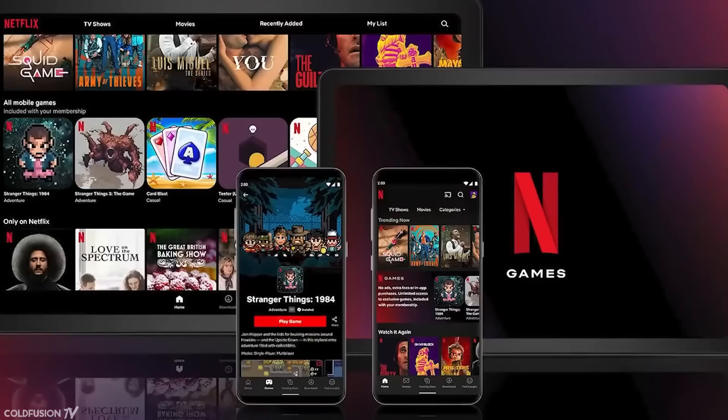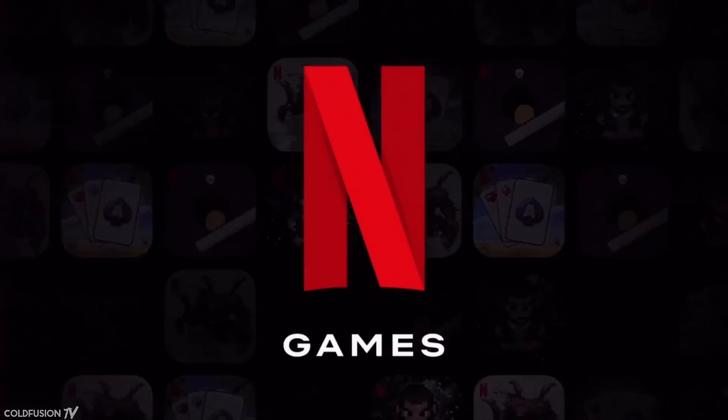Netflix is sort of in one of those crises at the moment. One of their recent solutions was to subtly include gaming in their content offerings. So how is it all going for them? The first numbers just dropped earlier this month.